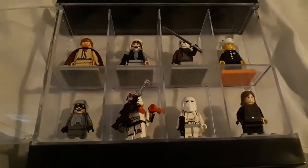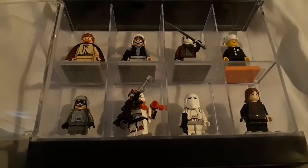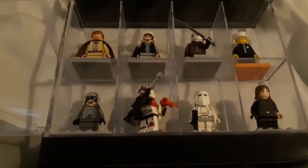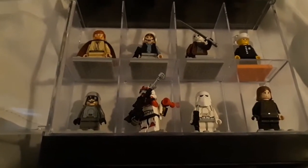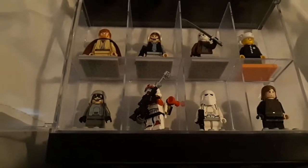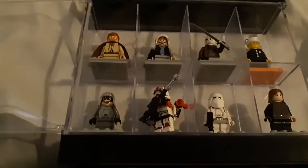Hello everyone, Brick Build Brick Films here. Today I'm going to be reviewing my top favorite Lego minifigures that I own. It's been a super long time since I've actually made an upload, so I figured this would be just a nice filler video until I finally get enough motivation to finish the Vader film, which I've been procrastinating really hard on.